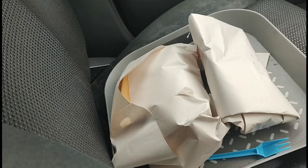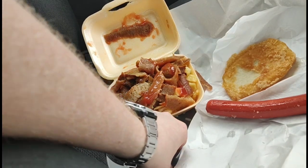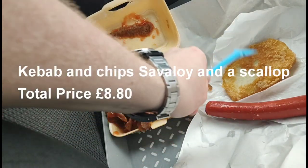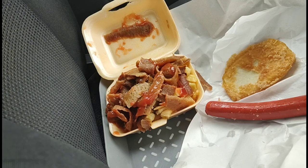Bear with me one moment, I'll get the food out and show you what I've got. I've gone for a doner kebab, a savelie, and a scallop. Going through the prices: the kebab and chips was six pounds, the savelie was two pounds, and the scallop was 80 pence — so a total of eight pounds 80, which is a bit on the pricey side in my opinion.